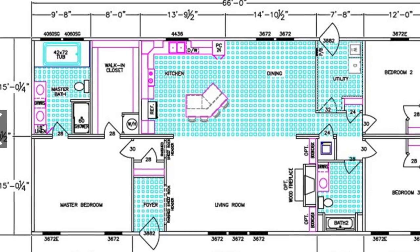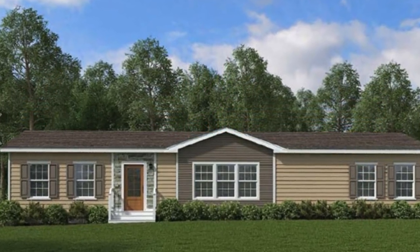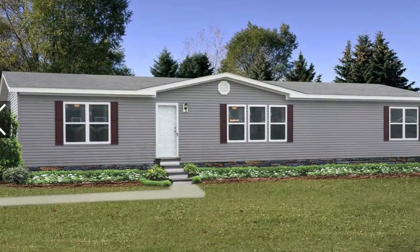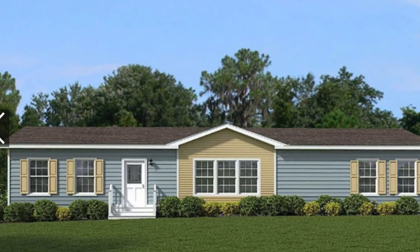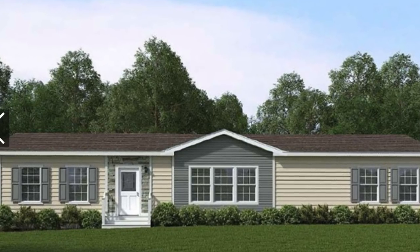I'm really excited to share this home with you. I really feel that you're going to enjoy it. I have several exterior pics to share at the beginning of the video, but also a slew of wonderful pics of the house all decorated at the end. So stay tuned and enjoy.